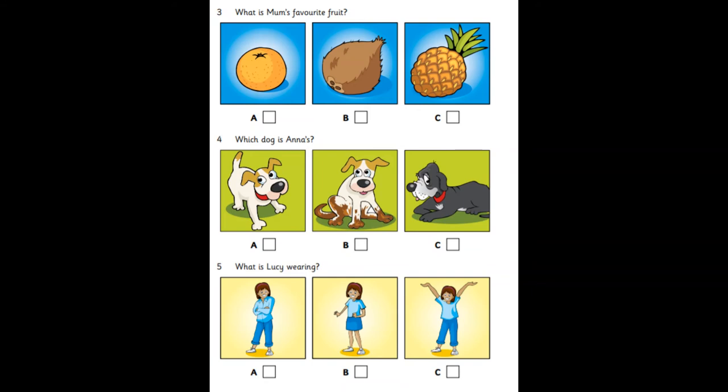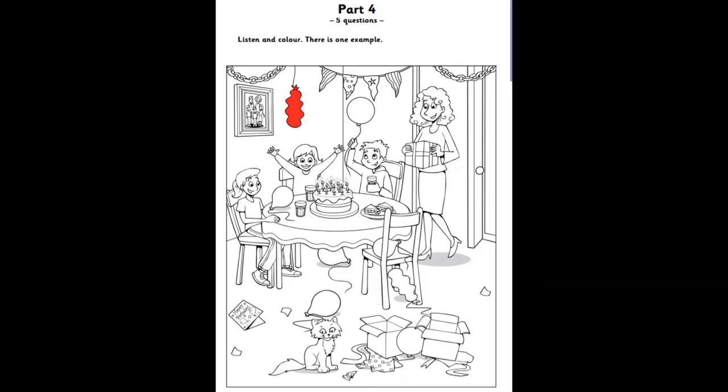What is Lucy wearing? Lucy! Your skirt's on the bed. Thanks, Mum, but I don't want it. I'm wearing my jeans. And your new T-shirt? Yes, it's great. That is the end of part three.